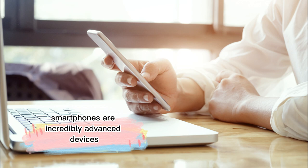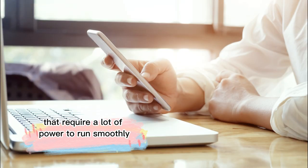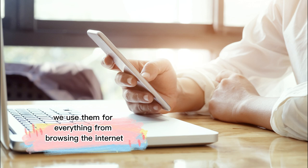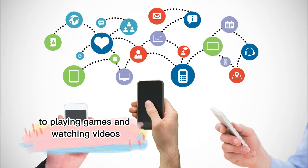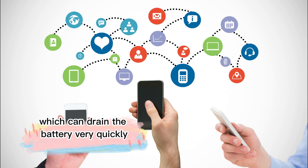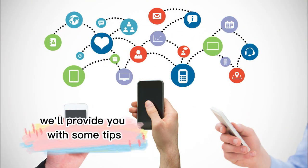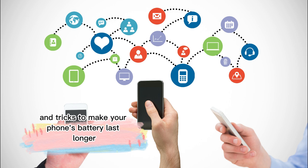Smartphones are incredibly advanced devices that require a lot of power to run smoothly. Additionally, we use them for everything from browsing the internet to playing games and watching videos, which can drain the battery very quickly. So, in this video, we'll provide you with some tips and tricks to make your phone's battery last longer.